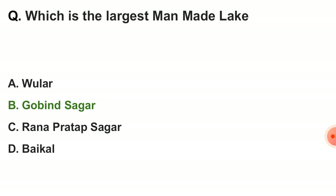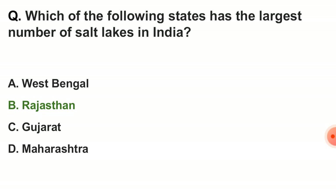Next question: which is the largest man-made lake? The correct answer is Gobind Sagar. Next question: which of the following states has the largest number of salt lakes in India? The correct answer is option B — Rajasthan.